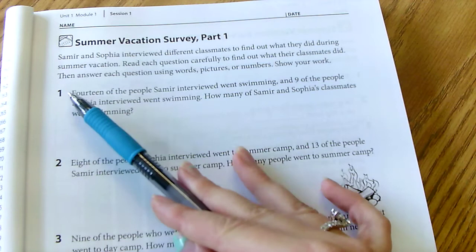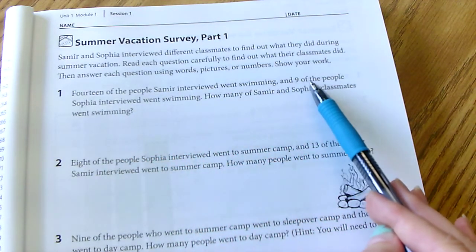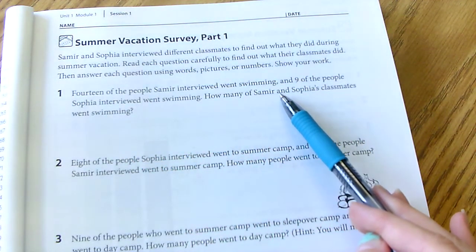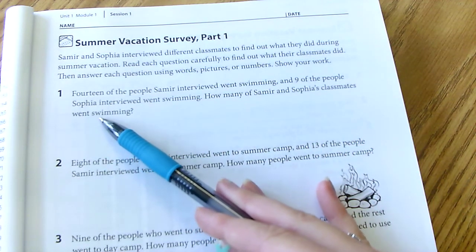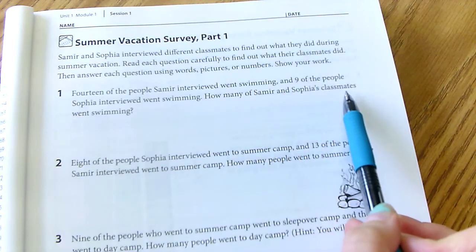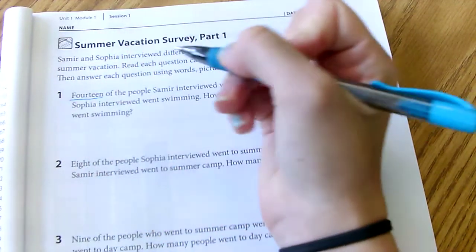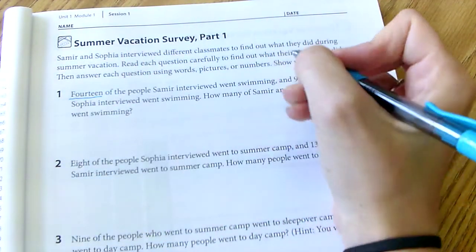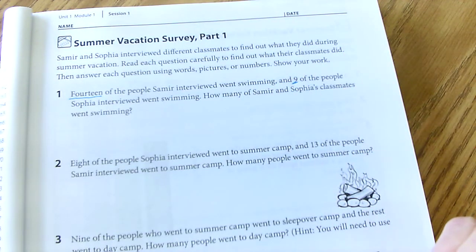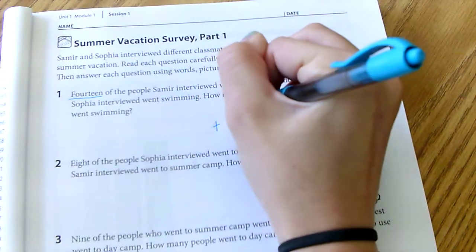Number one: 14 of the people Samira interviewed went swimming and 9 of the people Sophia interviewed went swimming. How many of Samira and Sophia's classmates went swimming? Since we want both Samira and Sophia's classmates, we're going to be adding these numbers together. I'm going to underline the 14 and then the 9 over here, because that's what we're going to be adding.